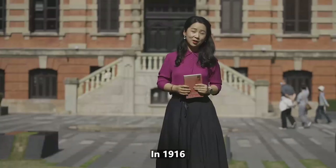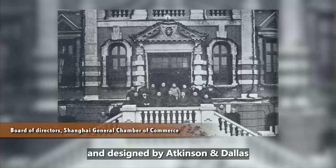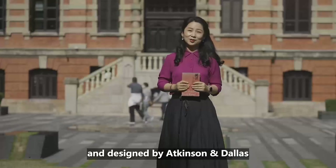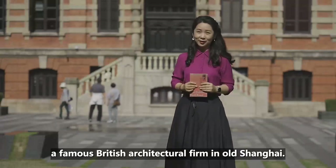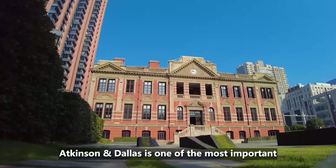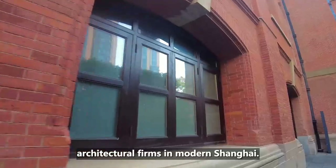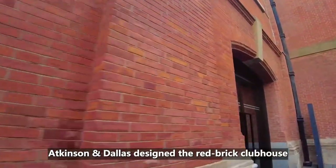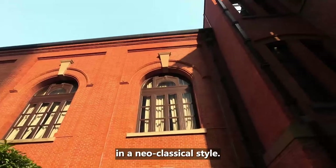In 1916, the red building behind me was completed and designed by Atkinson and Dallas, a famous British architecture firm in Old Shanghai. Atkinson and Dallas is one of the most important architectural firms in modern Shanghai. They designed the red brick clubhouse in a neoclassical style.